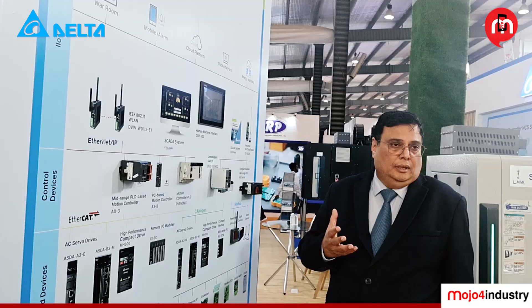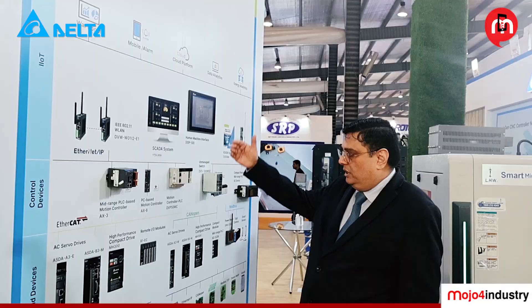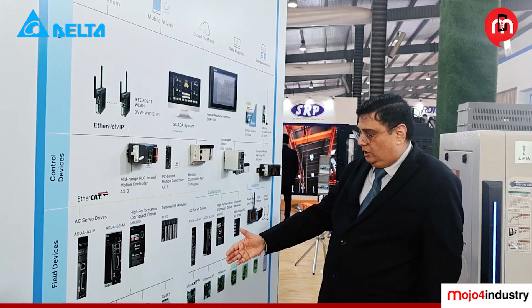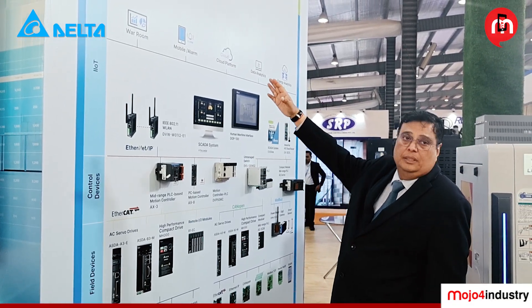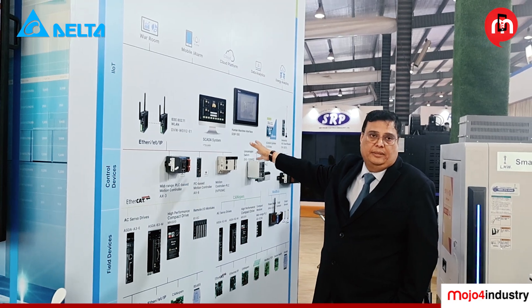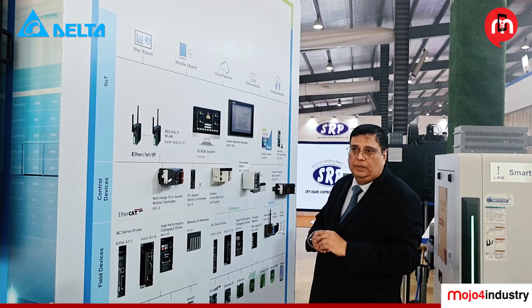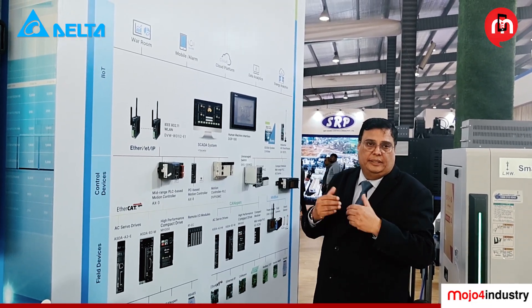For any manufacturing facility, there are three basic technologies: drive, motion, and control. This wall depicts the control systems, where we have field devices communicating through various communication modes to the control devices. Through IIoT, data is sent to the cloud where it is analyzed, and we can get the required results. It covers everything from the shop floor to the top floor — data is collected, interpreted, and then represented.